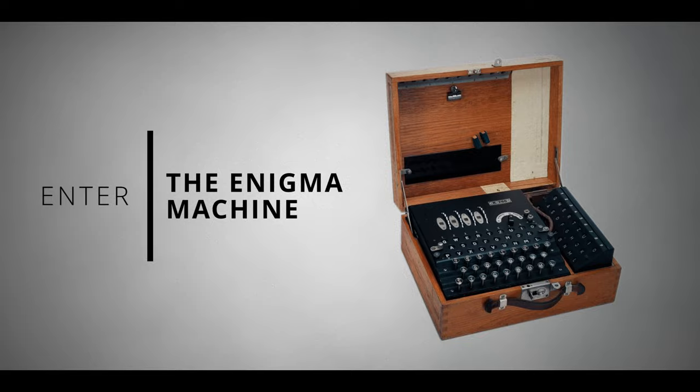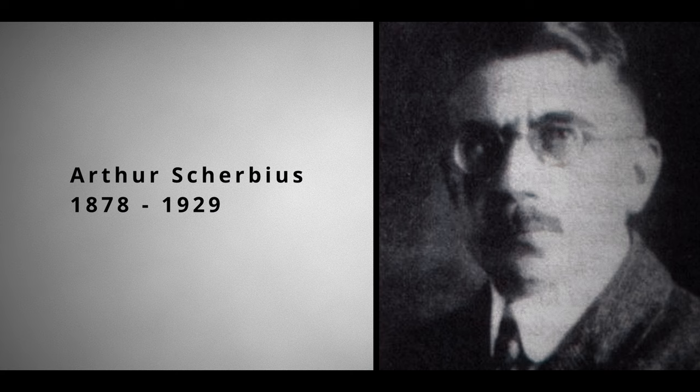Enter the Enigma machine. The Enigma machine was invented by German engineer Arthur Scherbius at the end of World War I, and was used extensively before and during World War II.